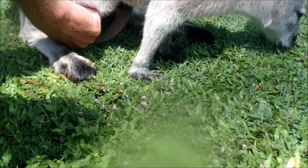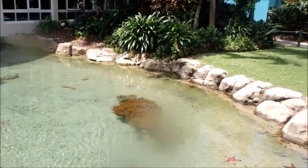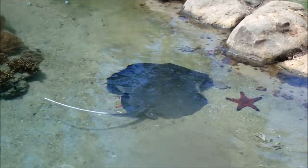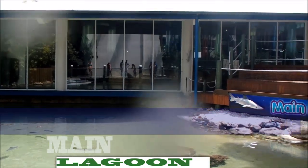We're at Daydream Island Hotel, Lover's Cove. They have a lagoon with stingrays, sharks, big fish, and starfish. There's Nemo and stingrays. This is the resort's main lagoon — the sharks, stingrays, and fish are pumped in from the ocean. It's the largest outdoor aquarium in the Southern Hemisphere.